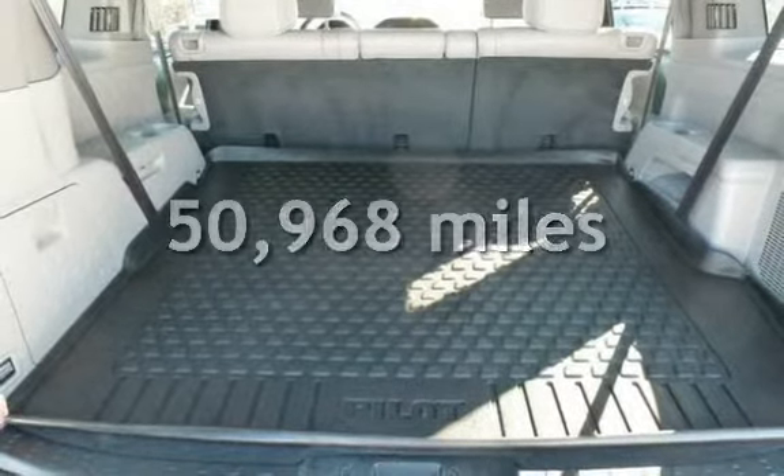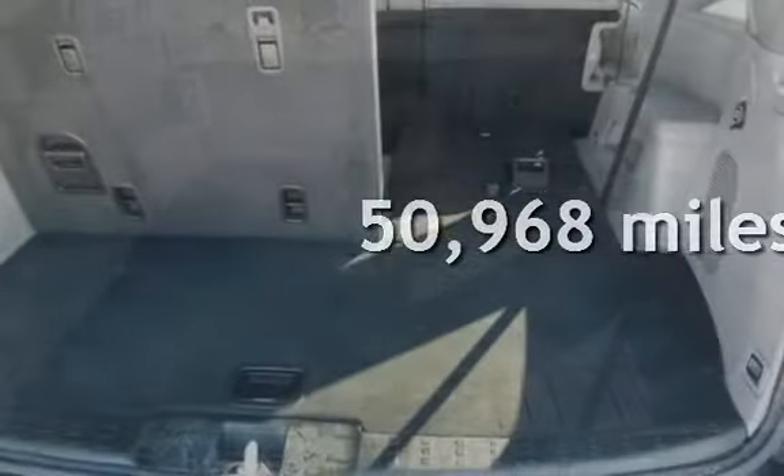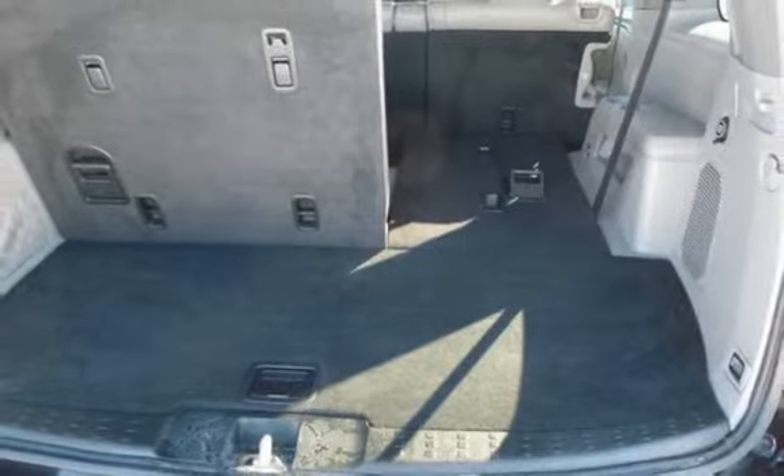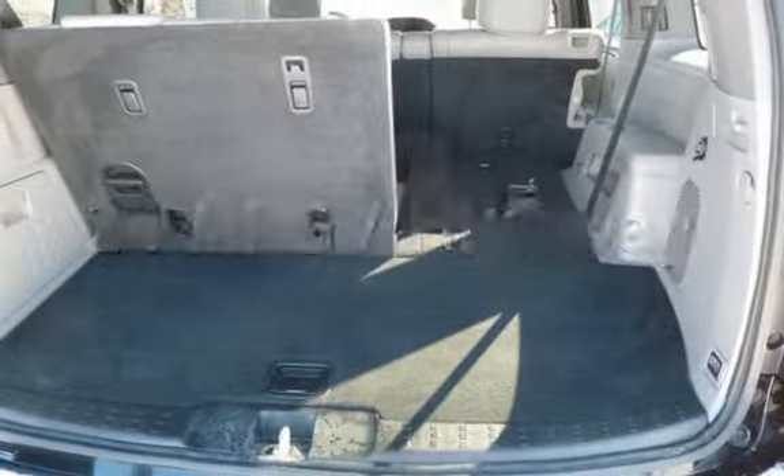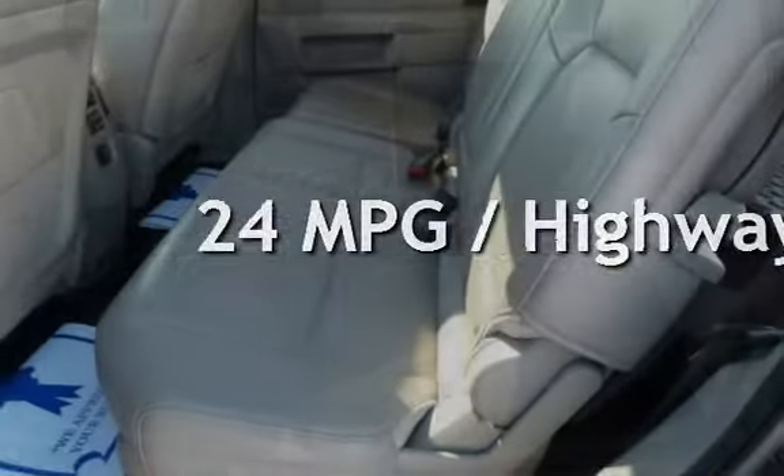This Honda has less than 51,000 miles on the odometer. Estimated fuel economy for this vehicle is 17 miles per gallon in the city and 24 miles per gallon on the highway.